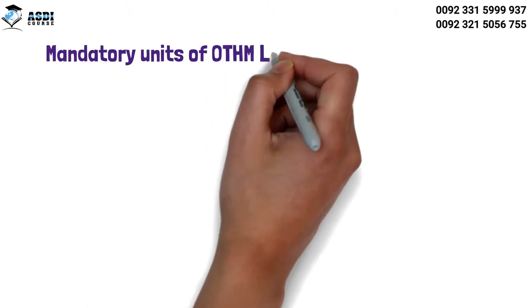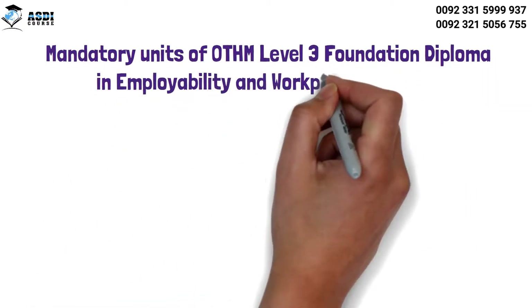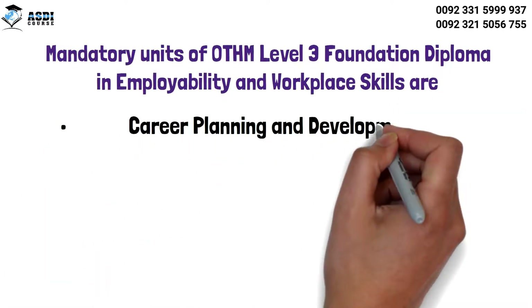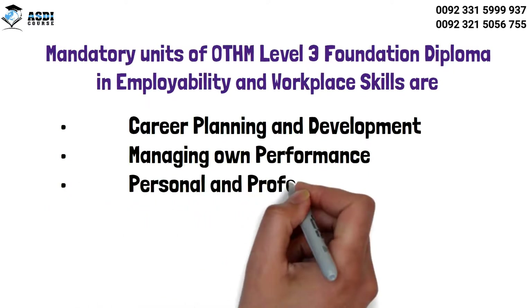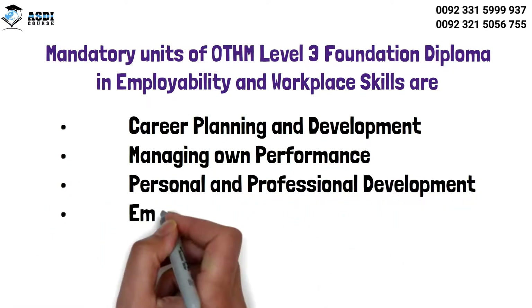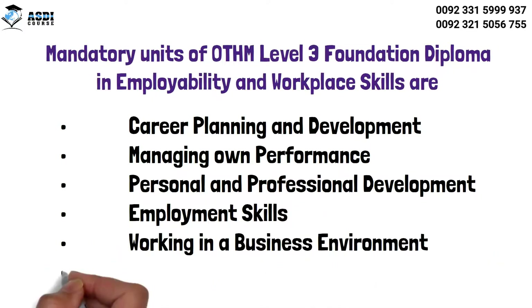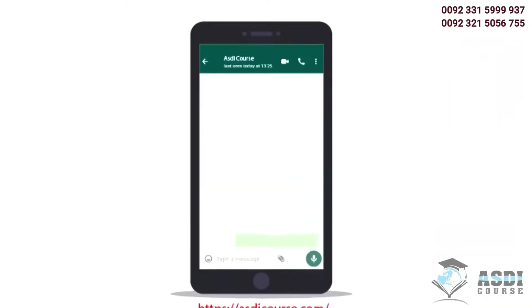The mandatory units of the OTHM Level 3 Foundation Diploma in Employability and Workplace Skills are: Career Planning and Development, Managing Own Performance, Personal and Professional Development, Employment Skills, Working in a Business Environment, and Managing Resources.